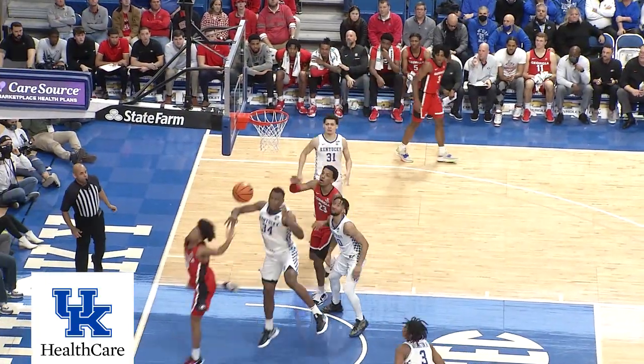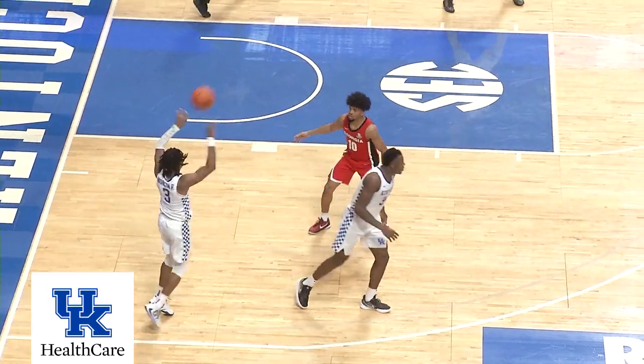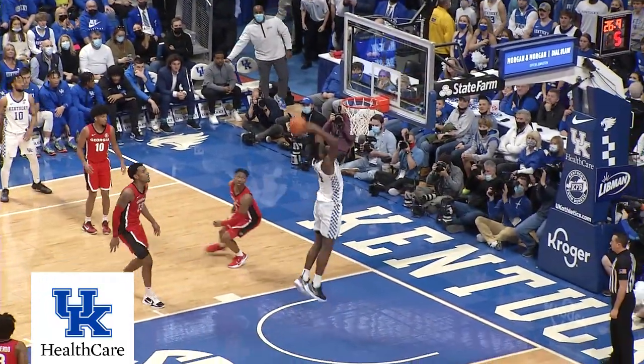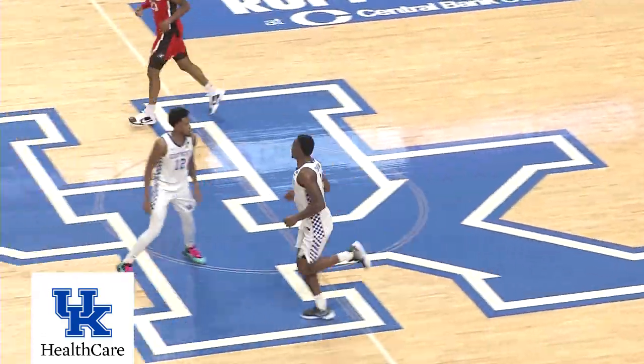Comes into the lane, shoots, and has it blocked by Shibway — it's saved in by Washington. Big-time hustle there. Washington angles left, bounce pass into Shibway, makes the catch, the dunk, and there's the school record 17th assist for Ty-Ty Washington.